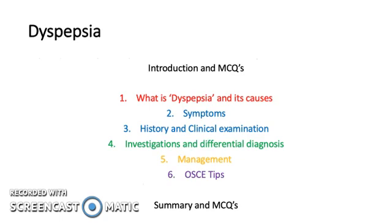In this slide, we will be talking about what is dyspepsia and its causes, symptoms, history in the clinical examination, investigations and differential diagnosis, management, and some OSCE tips.